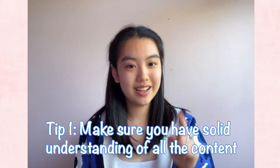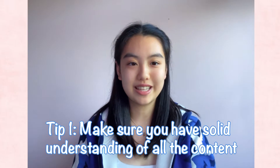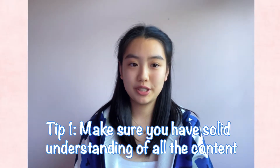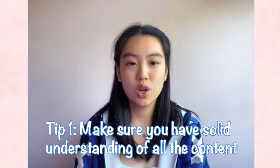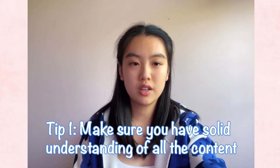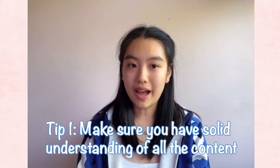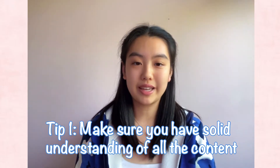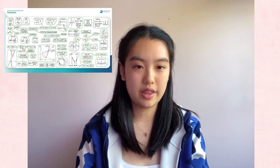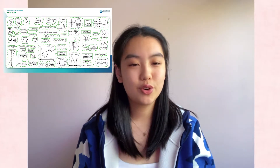Tip number one: make sure you have solid knowledge of all of the math content. Even though purely grasping all the content will not secure you a 7, it sets up a good foundation. Most of the content taught in class is quite straightforward and direct, but IB questions are more complicated and often link various concepts together. So you'll need to have very good knowledge of the concepts and definitions in order to find links and solve harder questions.